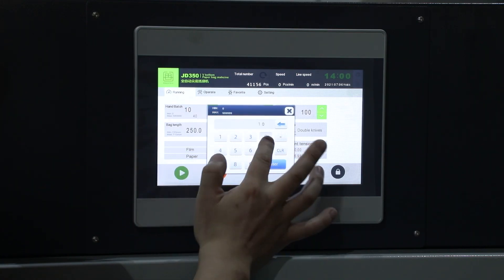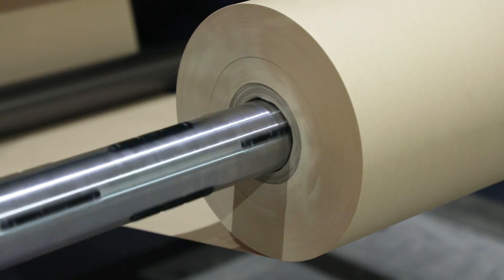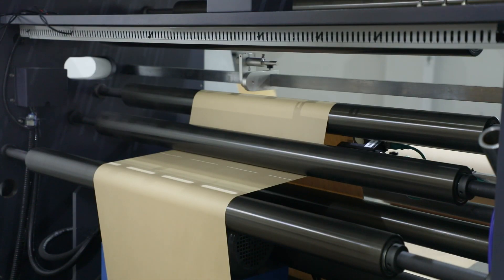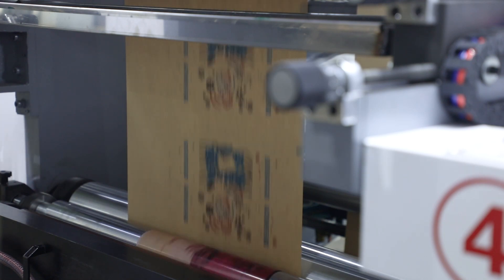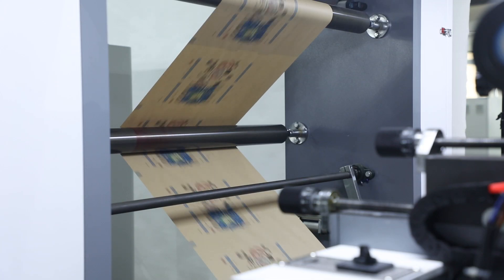The Paper Bag Machine series is applied to produce many types of paper bags, such as food paper bags and shopping bags. This machine performs paper feeding, side gluing, paper cutting, roll folding, bottom folding, bottom gluing, and bag collection all in one line.